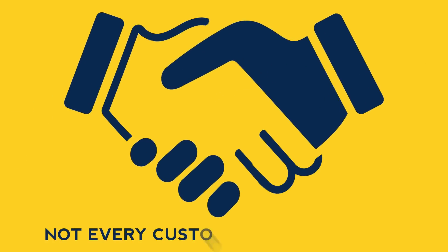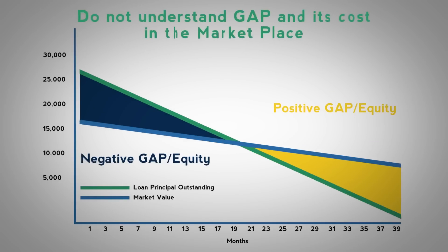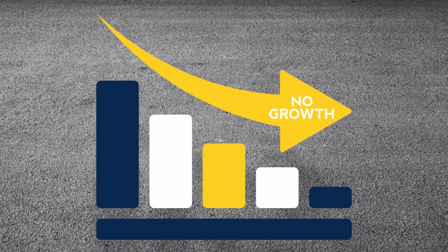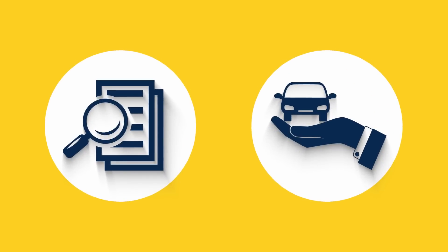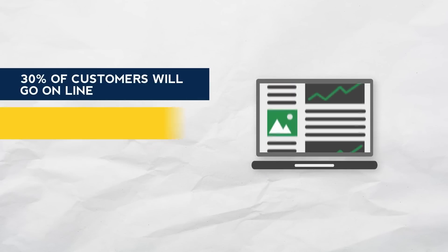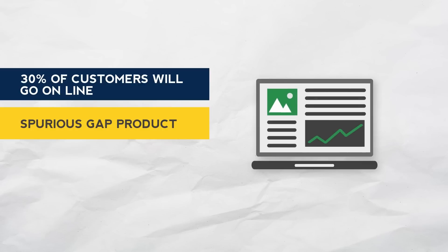Take the Gap product for example. Not every customer purchases Gap because they are, at the point of sale, wary, unsure and do not really understand what the product does or its cost in the marketplace. This means lost revenue and, down the line, car sales opportunities are also missed. Research shows us that when customers don't buy Gap from a dealer, 30% of customers will subsequently go online and purchase a spurious Gap product — in effect, a similar product to the one you were offering them but not at the point of sale.